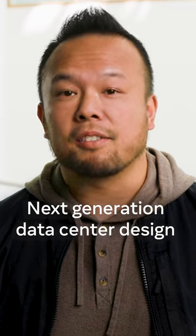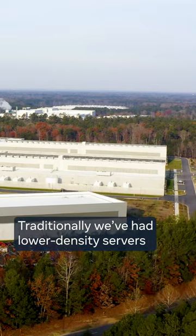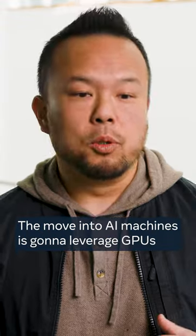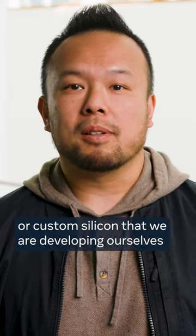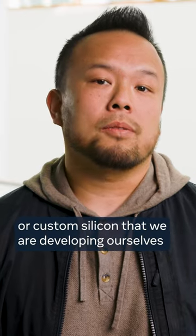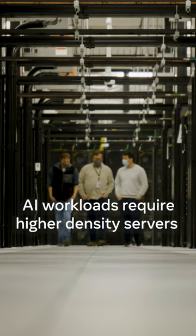We're working on the next generation data center design. Traditionally, we've had lower density servers where we could build these massive buildings. The move into AI machines is going to leverage GPUs or custom silicon that we're developing ourselves. And so with AI and these AI machines, they're going to be more dense, so they're going to be smaller.